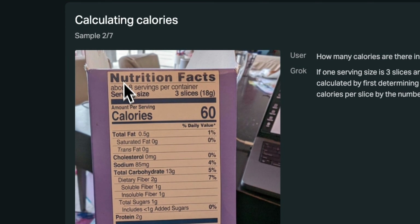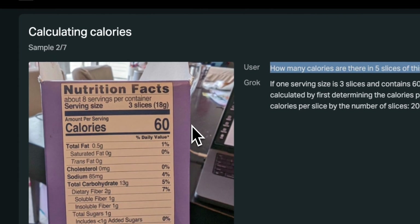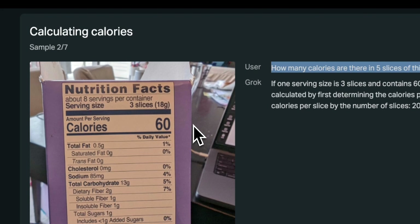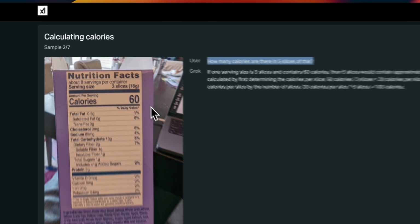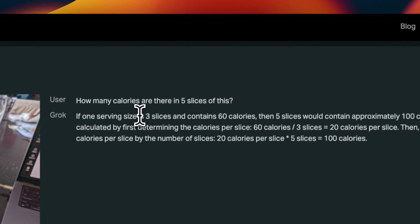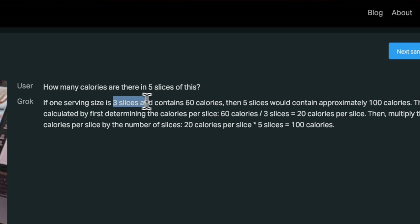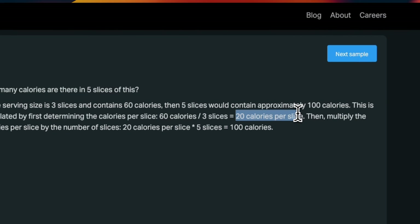Here is another example — a label with nutritional information. The serving size is three slices and the calories for those three slices are 60 calories. The question is: how many calories are in five slices? If you were to do this five years ago, you would have to write a whole bunch of code and use an ensemble of vision models as well as traditional machine learning models to come up with a solution. But now you can just give this image, ask a question, and Grok 1.5 Vision correctly identifies that it first has to compute the calories per slice — dividing 60 calories by three slices to get 20 calories per slice — then multiply by five to get the correct answer, which is pretty impressive.